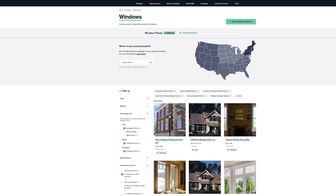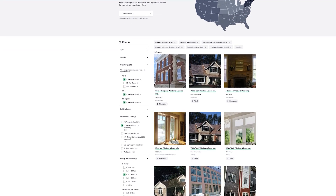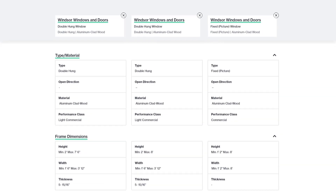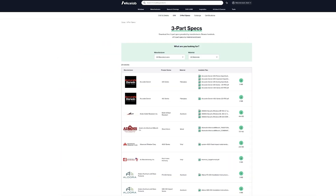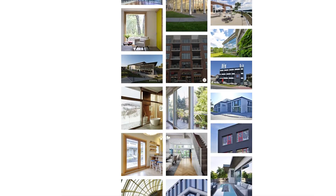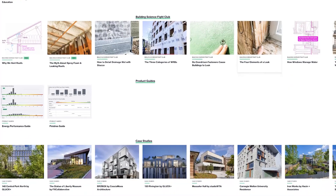You can search for products based on type, performance, budget, and even aesthetic. You can compare the data so you can get a real apples-to-apples comparison. You can download product data sheets, spec sheets, and CAD or BIM files. They also have case studies and educational resources that can help you become a better architect and designer.